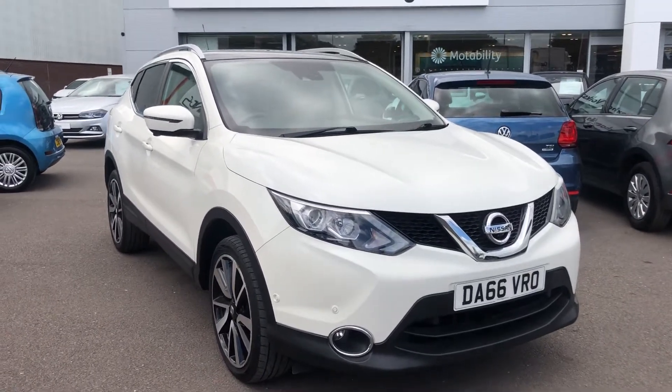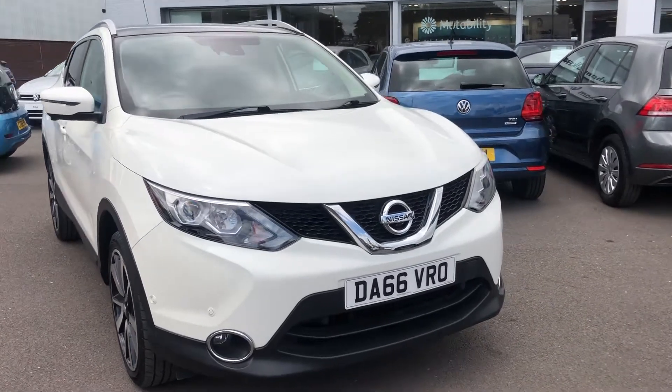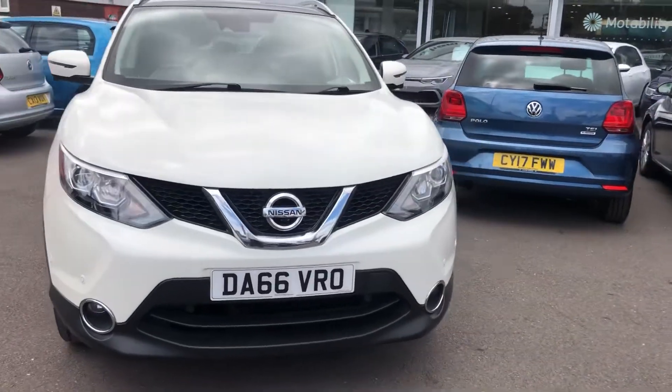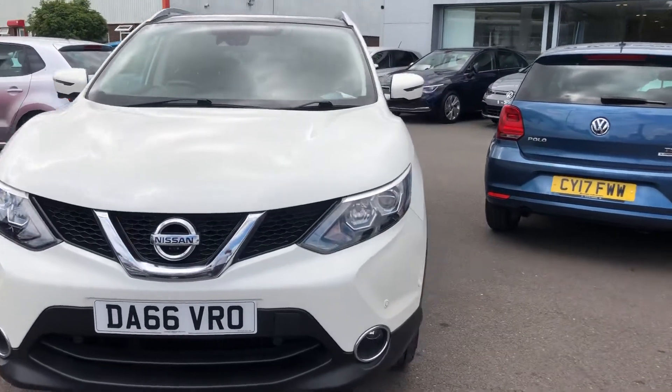Hi, I'm Phil Sadler, sales executive here at Wrexham Volkswagen. I'm going to show you around our Nissan Qashqai. It's a really nice example of a car — two owners, finished in white.